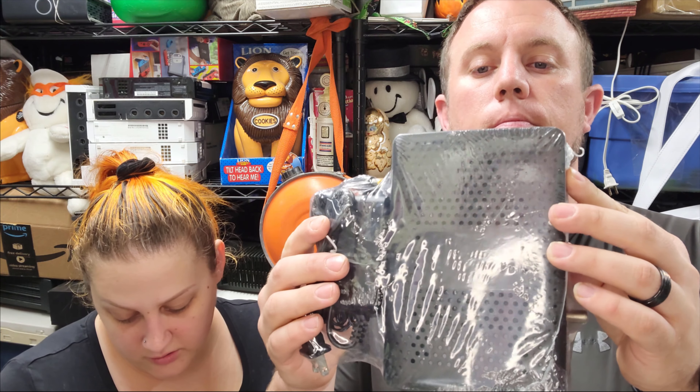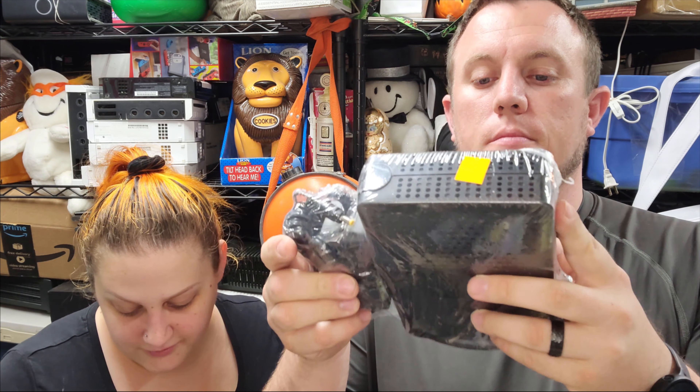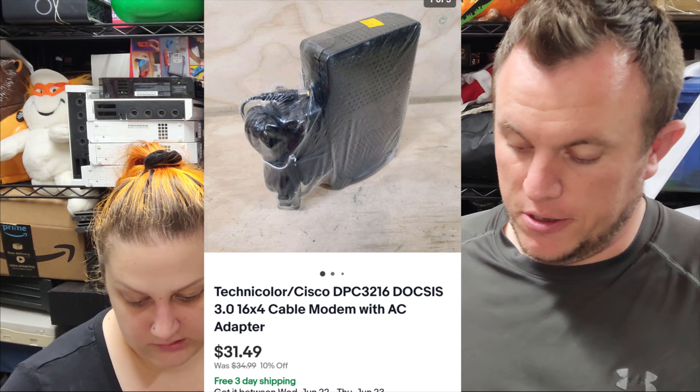We have a Technicolor Cisco modem, brand new sealed, and it sold for $31.50 shipped. That cost us about $2.